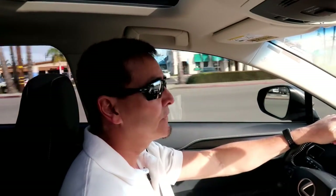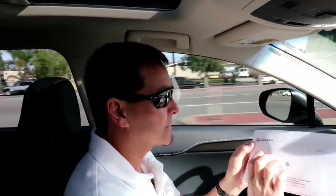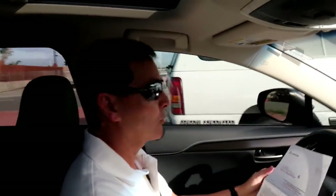As some of you know, I drive a Lexus NX — it's a 2015. Just the other day I received this letter from Lexus. It's not a recall, but let me give you the exact wording.